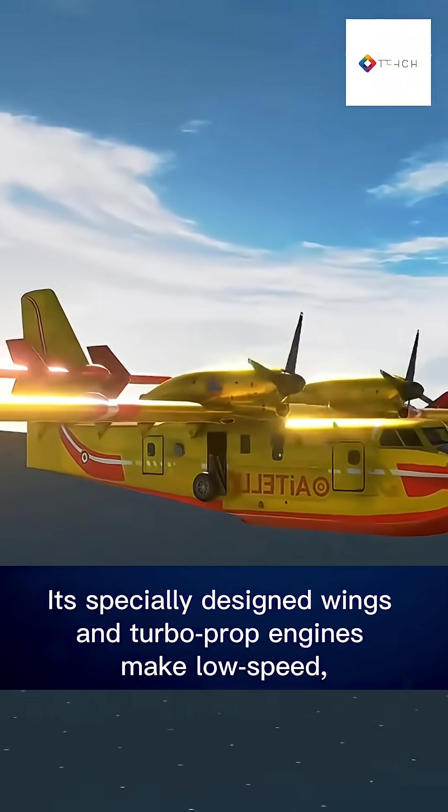Even with a hefty 12,000-pound load, the aircraft easily lifts off. Its specially designed wings and turboprop engines make low-speed, low-altitude flying possible — ideal for accurate drops from just 100 feet above the fire.